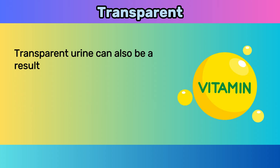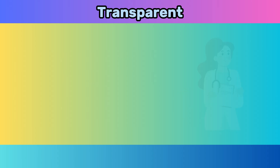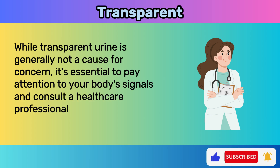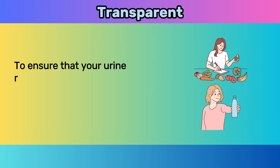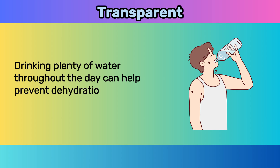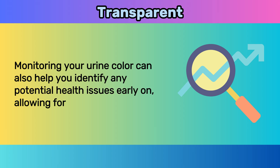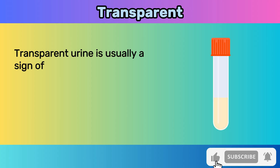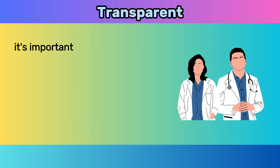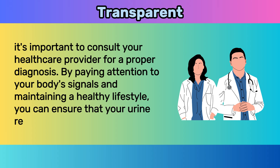Transparent urine can also result from excessive intake of certain vitamins. Water-soluble vitamins like B-complex can be excreted in the urine, diluting its color. While transparent urine is generally not a cause for concern, it's essential to pay attention to your body's signals and consult a healthcare professional if you consistently experience this. Maintaining a balanced diet and staying hydrated can help keep your urine at a normal color. Monitoring urine color can also help you identify potential health issues early on, allowing for timely intervention.